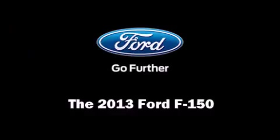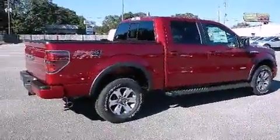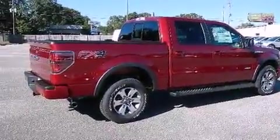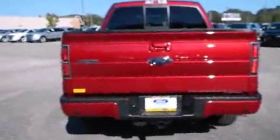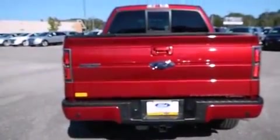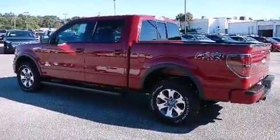Take command of the road in the 2013 Ford F-150. A 3.5-liter V6 engine pairs with a sophisticated six-speed automatic transmission, and for added security, dynamic stability control supplements the drivetrain. Four-wheel drive allows you to go places you've only imagined.